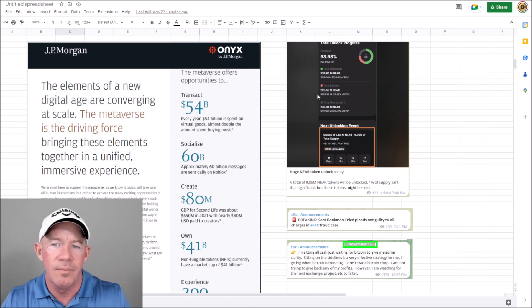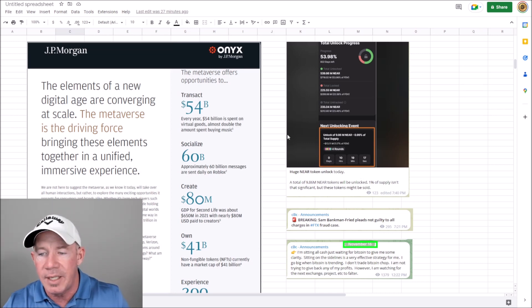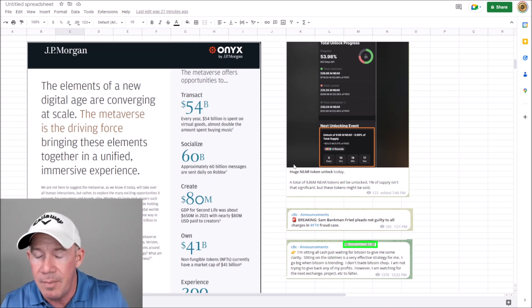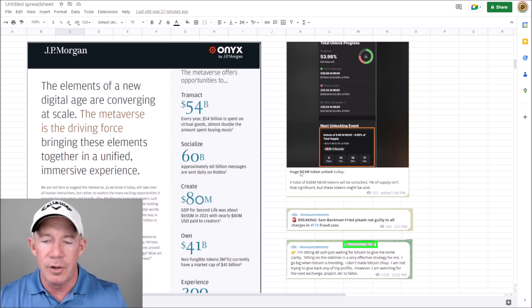I posted a NIR short idea. NIR has a token unlock happening today — 9.86 million NIR. It's not the biggest amount, but if Bitcoin breaks to the downside, you've got 1% of the supply being unlocked and you could obviously see the sell — people will have the ability to sell coins that have been locked. That's the NIR news.